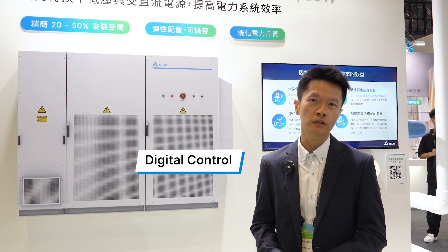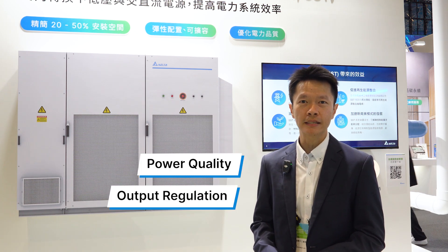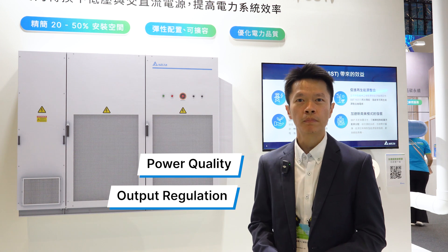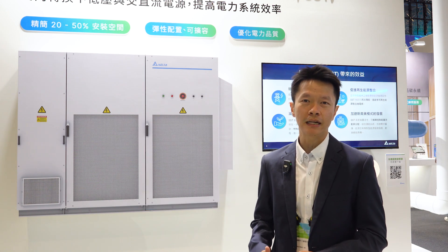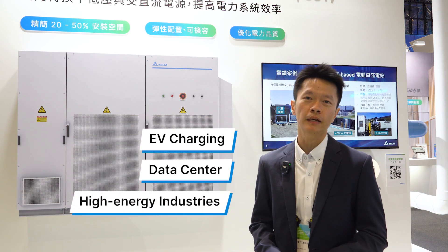Thanks to advanced digital control, SSTs ensure superior power quality and output regulation, making them ideal for a wide range of applications. These include EV charging, data centers, and other large-scale or high-energy consuming industries.